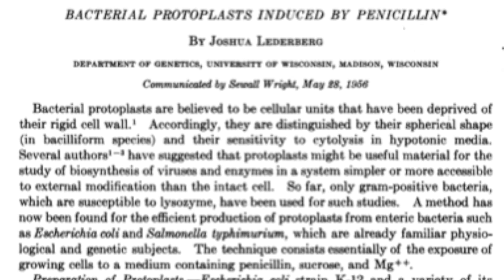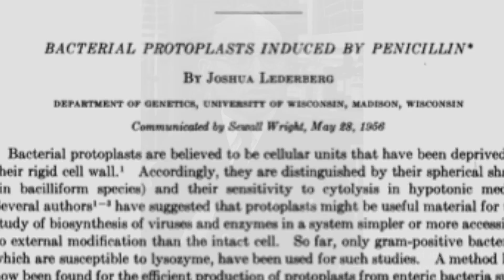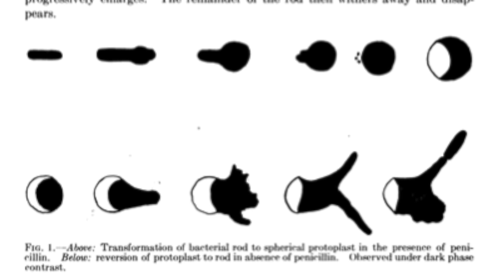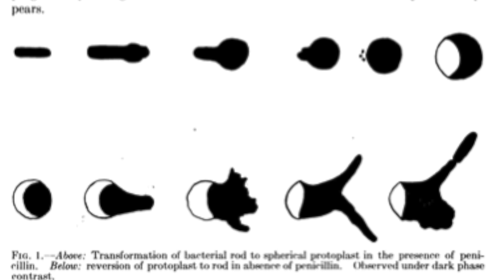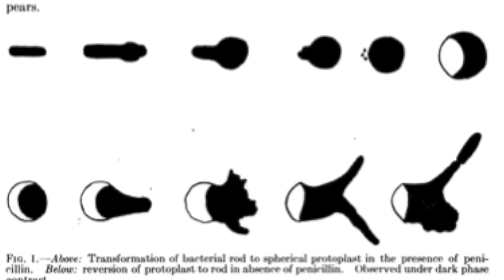The story of our experiments actually begins a long time before I got to Stanford. It was inspired by the work of Nobel Prize winning geneticist Joshua Lederberg. In the 1950s, Lederberg dissolved the cell wall of E. coli cells by using an antibiotic that you're probably familiar with called penicillin. Once the cell wall was gone, Lederberg washed away the penicillin. And remarkably, over the course of a single day, Lederberg showed that the E. coli cells would go through a dramatic transformation of shapes, and then at the end of a single day, they would revert back to something that looked like a normal E. coli cell.